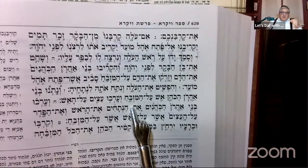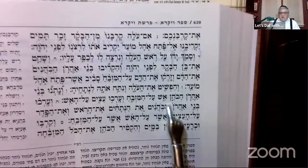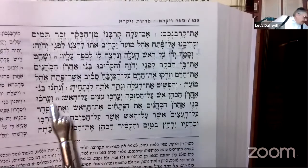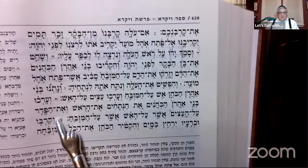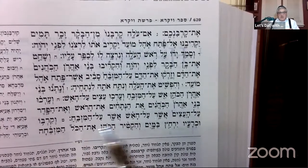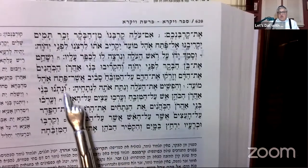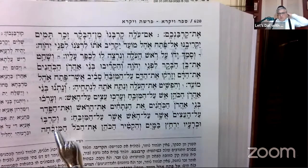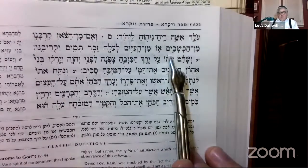These Avodos have to be done by a Kohen. V'nosnu B'nei Aharon HaKohanim - and V'orchu, V'orchu Etzim Al HaEish, V'nosnu B'nei Aharon HaKohanim, and then it says the pieces on the fire. Eventually the Gemara gets to this pasuk at the end, which is going to be the B'kor of the halacha that even a Zar is allowed to do Hafshata and Nituach. V'kirvayim V'chra'ayim Yichtzu V'Mayim V'Hiktir HaKohen Es Hakol HaMizbeichah Olah Ishe Rei'ach Nicho'ach LaHashem.